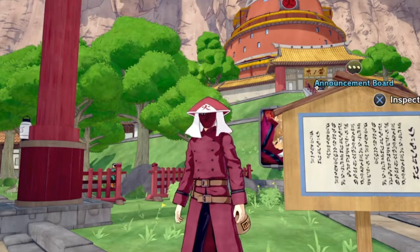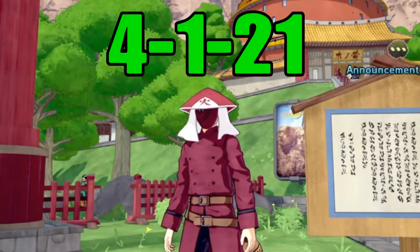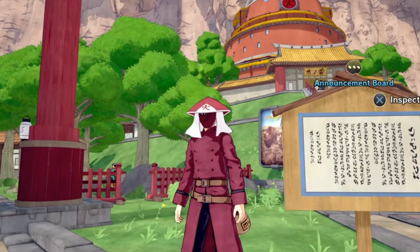Hello YouTube and my fellow shinobis, my name is Lordagon1, and in today's video I'll be going over the new esoteric scroll lineup in the 1010 shop for April 1st, 2021. So without further delay, let's get into the video.